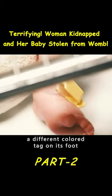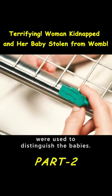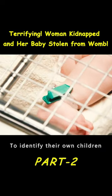Beth noticed that each baby had a different colored tag on its foot, and they realized that these tags were used to distinguish the babies and identify their own children.